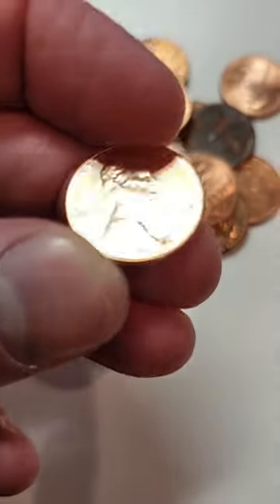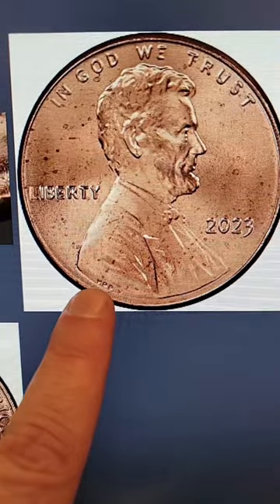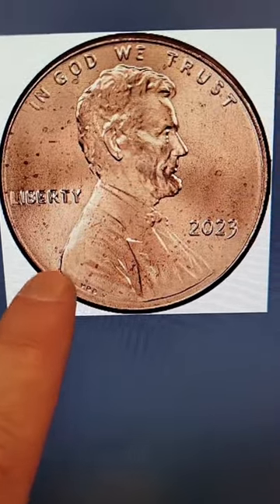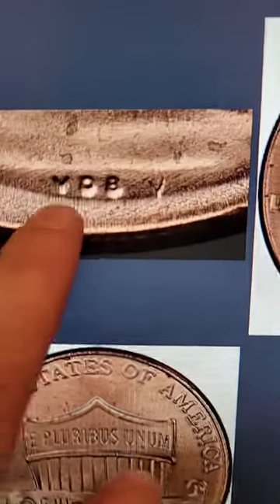If you find a 2023 penny, look for this — it can make the coin valuable. Down here it says VDB, that's the initials of the designer of the Lincoln cent. You'll see an extra V right there. Here's a better image showing the extra V, which is not supposed to be there.